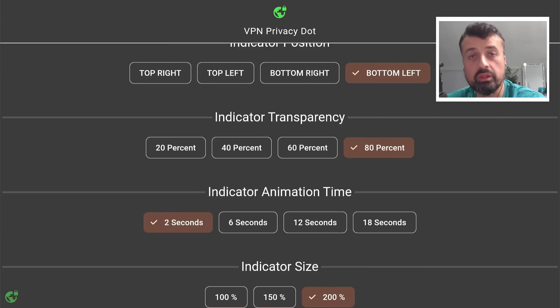This application hasn't even crashed once for me so far, so in terms of reliability it does look very positive.